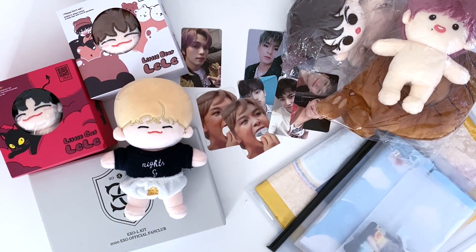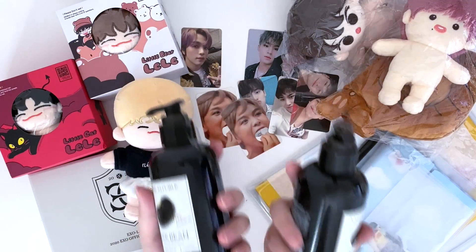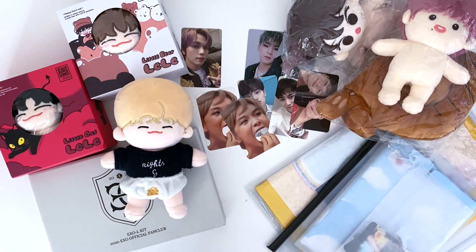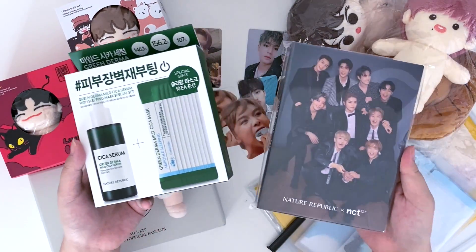The next item is actually kind of big and it made our package super heavy — it's the Nature Republic stuff we purchased to get the second photo postcard book. We had to purchase a certain amount of items to qualify for the freebie. We picked this Nature Republic Black Bean Anti-Hair Loss Shampoo because Doyoung advertises it, and also a lot of my hair has been falling out lately so I'm hoping it works well. It was really heavy and made our package super expensive to ship. The other item we had to purchase was a sleeping mask — that was the advertised item to get the postcard book.